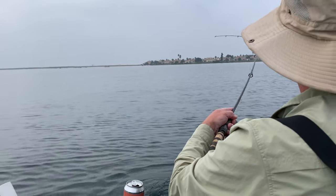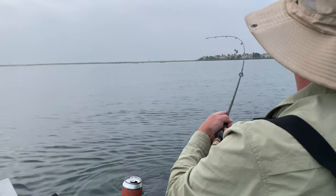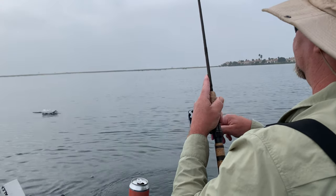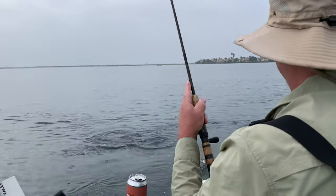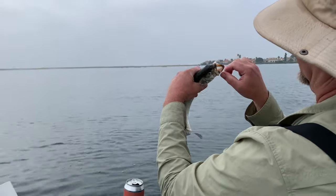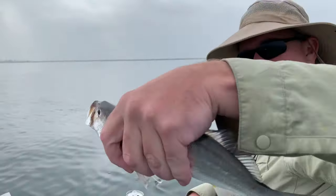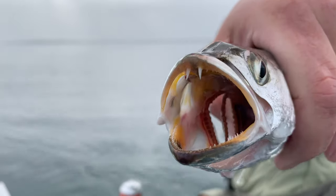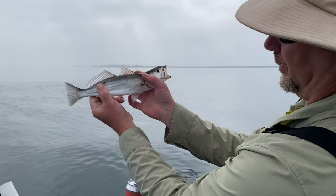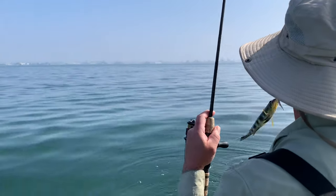That hit on the way down - something different. You got a corvina! Little vampire fish. Not a big one but still a corvina - you can see the little fangs in there. Awesome, beautiful fish. Number forty.